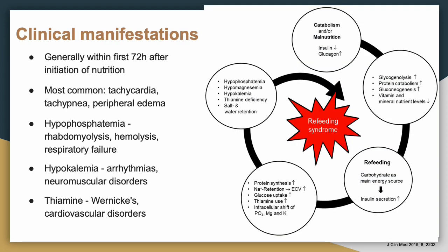Clinical manifestations are generally seen within the first 72 hours of initiating TPN or nutrition. Most commonly you see tachycardia, tachypnea, and peripheral edema. Several symptoms arise from the specific electrolyte abnormalities: hypophosphatemia can cause respiratory failure; hypokalemia can cause arrhythmias. Always remember thiamine — its deficiency can lead to Wernicke's encephalopathy. Phosphate is also one of the main substrates required for energy storage in the form of ATP.